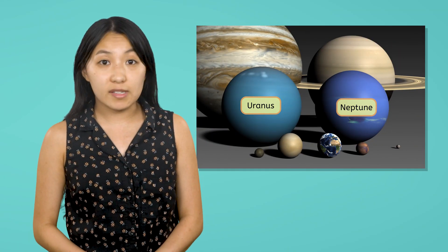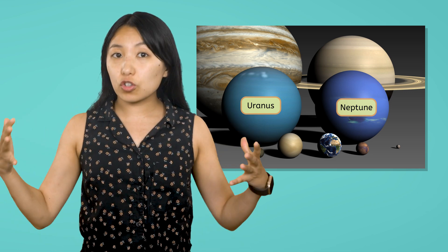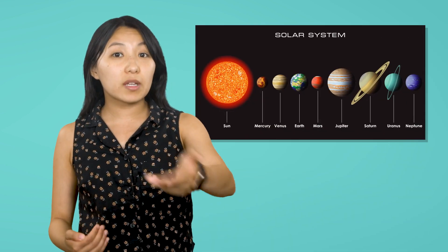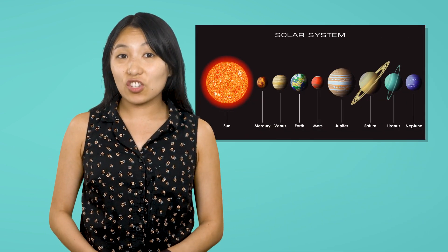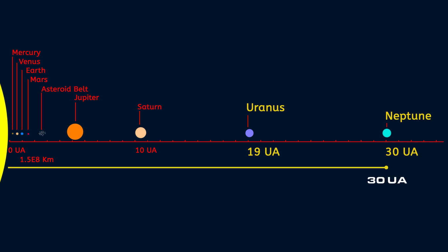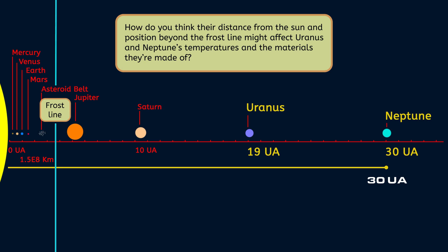Like the gas giants Jupiter and Saturn, Uranus and Neptune are much larger than the terrestrial planets and have rings and moons. They are the farthest planets from the sun, which adds to the challenge of sending a crewed mission there. This diagram is a scientific model showing the distance between the planets and the sun to scale. Look how far away Neptune is compared to our neighbor Mars — Neptune is 30 times farther from the sun than the Earth is. How do you think their distance from the sun and position beyond the frost line might affect Uranus and Neptune's temperatures and the materials they're made of?